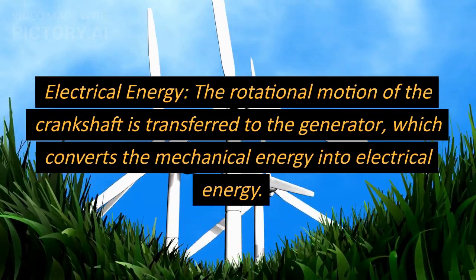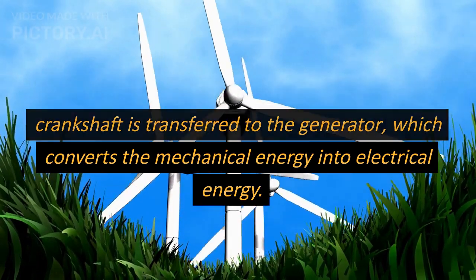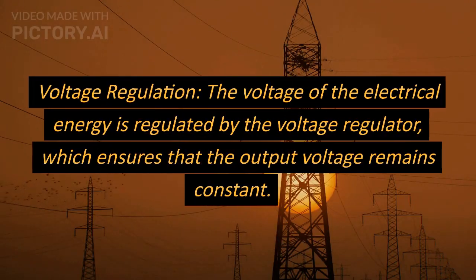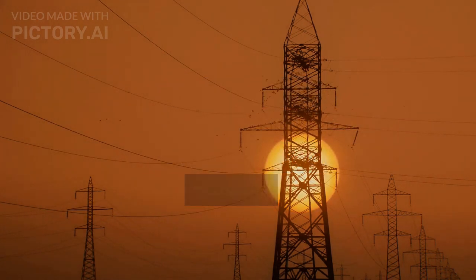Electrical energy: the rotational motion of the crankshaft is transferred to the generator, which converts the mechanical energy into electrical energy. Voltage regulation: the voltage of the electrical energy is regulated by the voltage regulator, which ensures that the output voltage remains constant.